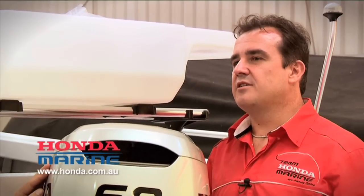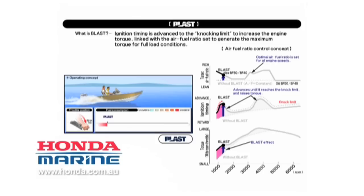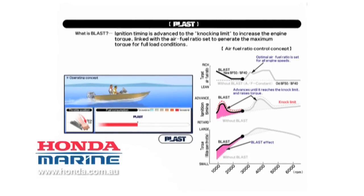Essentially, to get the boat onto plane, you want to do it as quickly as possible. So what we do is we advance the ignition timing much more aggressively than previously, we add more fuel, and obviously we get more power out of the engine. This is actually an industry first.